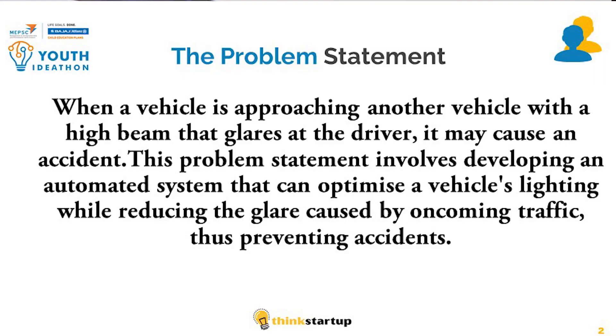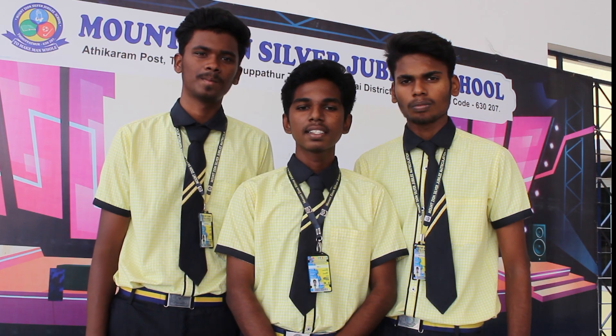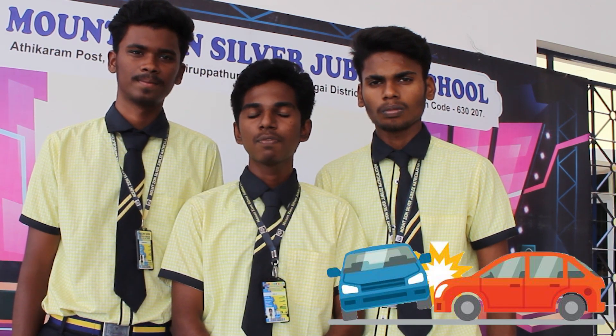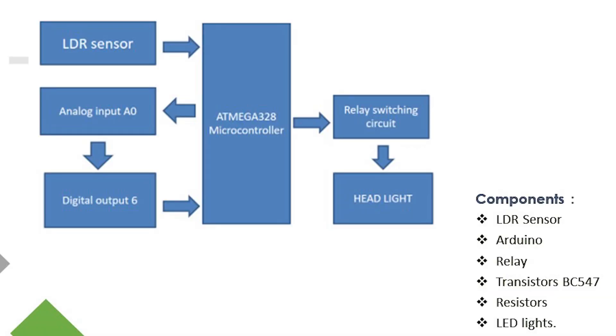We have a solution. When our vehicle is approaching another vehicle with high intensity, the LDR sensor senses the high intensity, which makes the circuit potentially unstable. That will trigger the transistor BC547, which is connected to the relay circuit. Due to the triggering of the transistor, the green bulb will glow, indicating that the headlight switches from low to high beam.